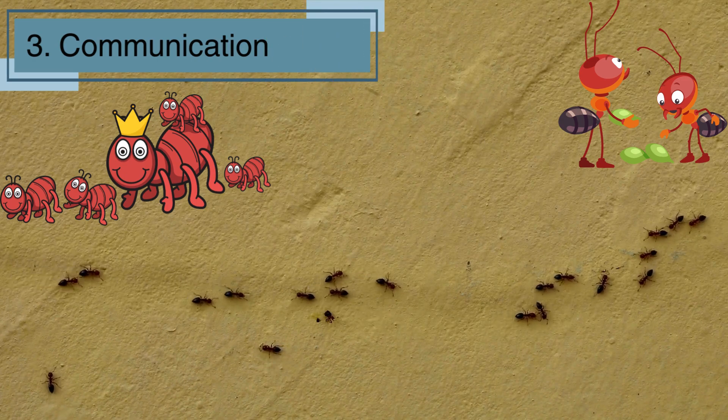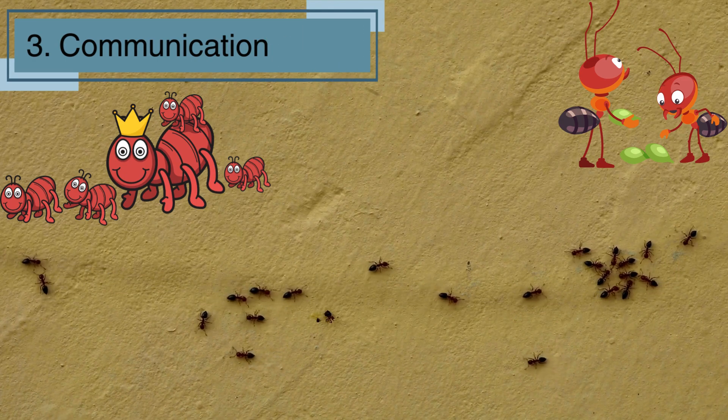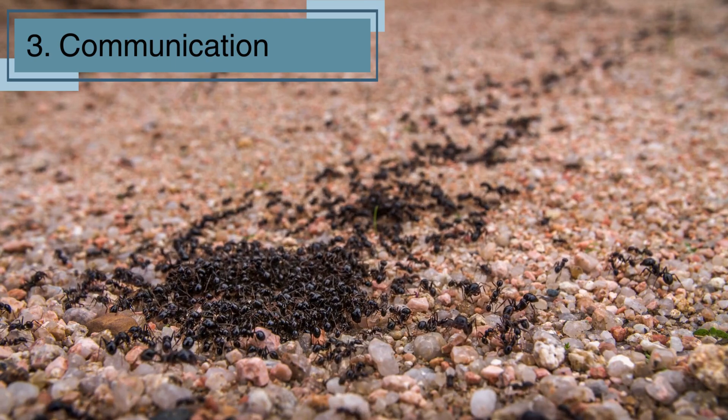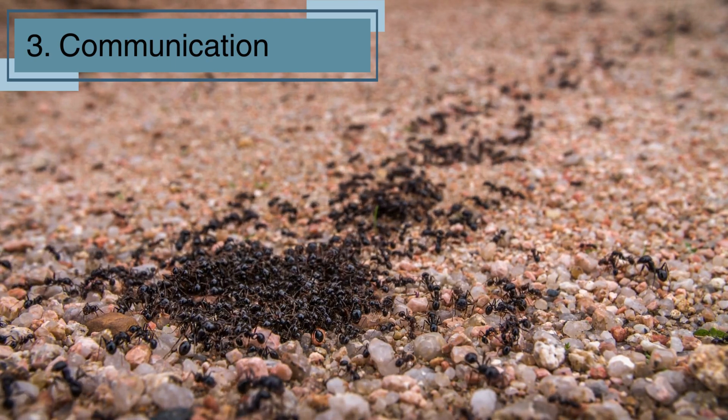Ants use special chemicals called pheromones to talk to each other. They leave scent trails to lead their friends to food or warn them of danger. Their antennae help them pick up these signals quickly. If you ever see ants walking in a line, they're following a scent trail left by other ants. It's like they're texting each other with smells!